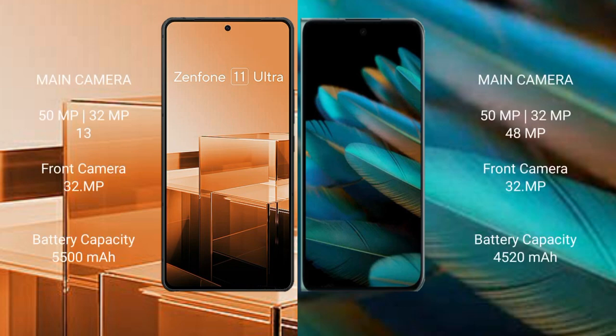Asus Zenfone 11 Ultra features a rear triple camera setup: 50MP plus 32MP plus 13MP, and a front camera of 32MP. Oppo Find N2 features a rear triple camera setup: 50MP plus 32MP plus 48MP, and a front camera of 32MP.